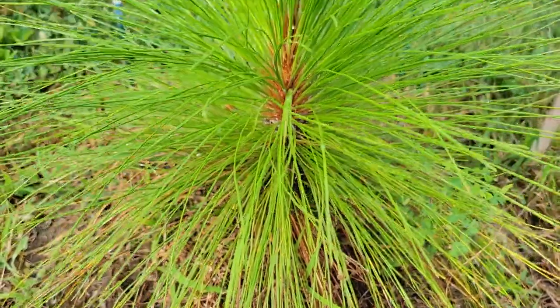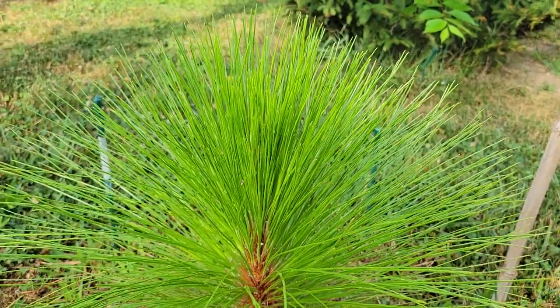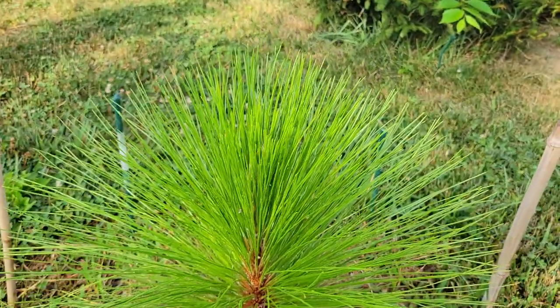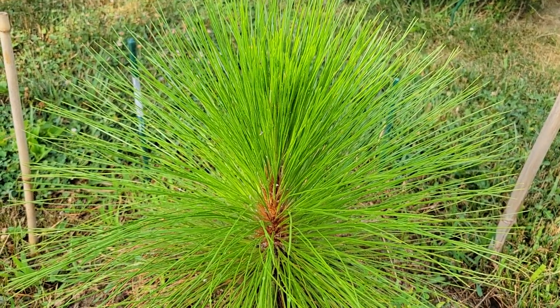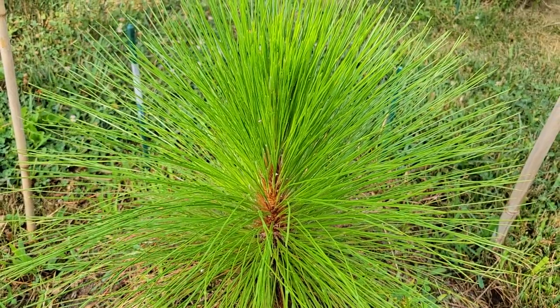This one has just now started to put on some vertical growth. I'd say it's probably about a foot tall now, and it's probably put on most of that — maybe 10 inches so far this growing season — and it's still growing.